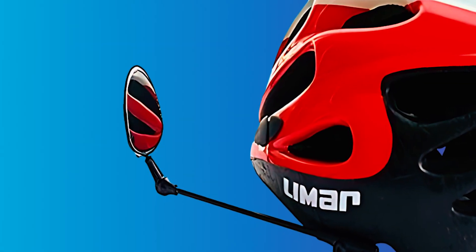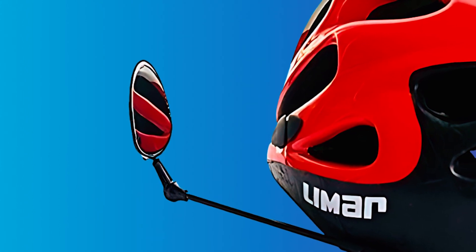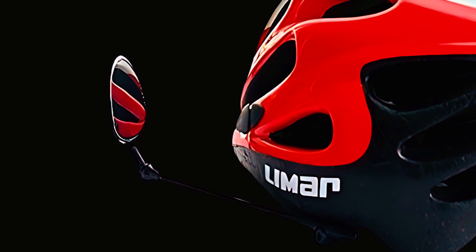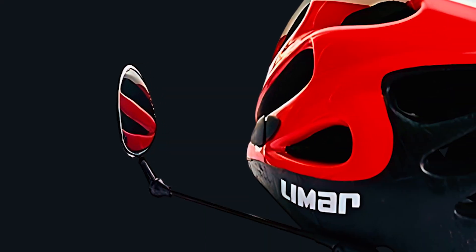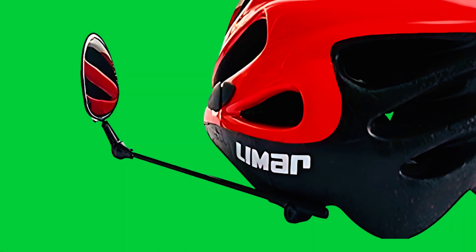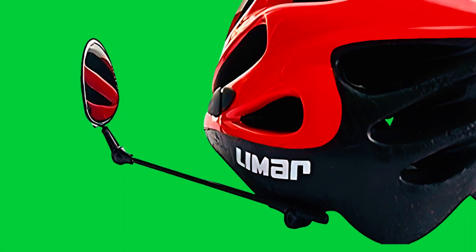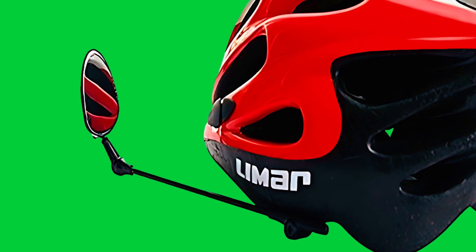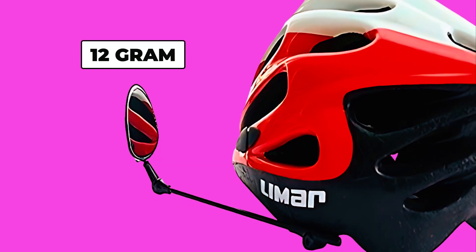Experience perfect rear-view vision with the Crystal View Flat Mirror. This flat mirror allows for accurate judgment of the distances of objects behind you. The 360-degree adjustment enables you to use your peripheral vision effectively, providing a clear view of everything behind you while maintaining focus on the road ahead. The mirror's shaft length ensures it stays stable even on bumpy rides.